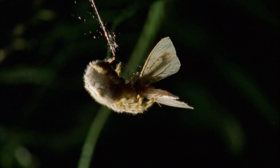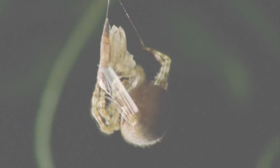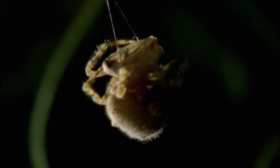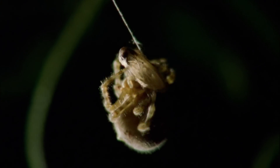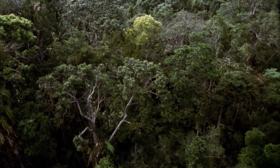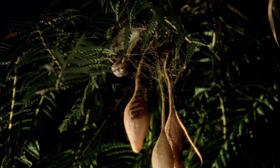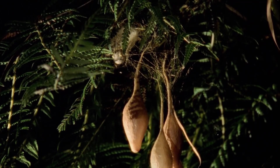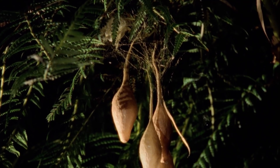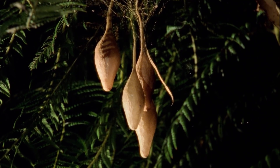She bites and paralyzes it, waiting a few seconds before wrapping it in a silken death shroud. Bolas spiders spend their days in retreats in trees and tall shrubs that are rarely less than two meters above the ground. When the time is right, she will construct a series of five centimeter egg sacs, each filled with several hundred eggs. The bolas spider is truly a magnificent creature.